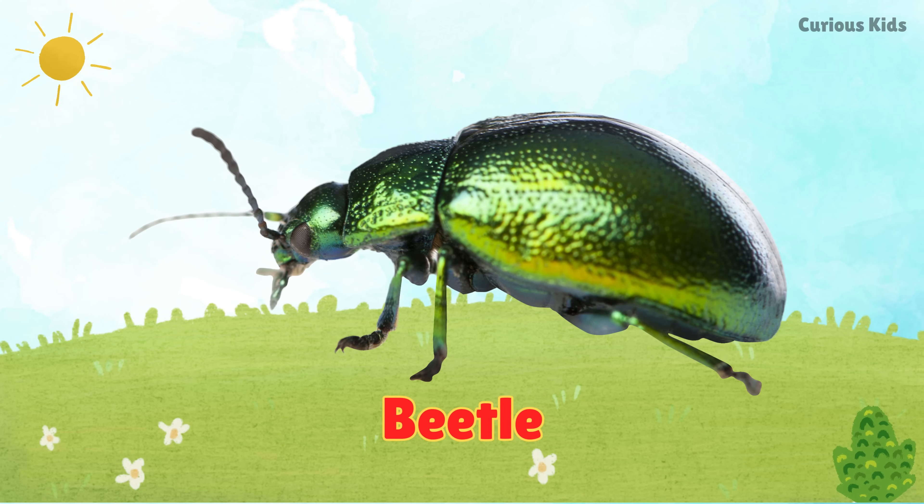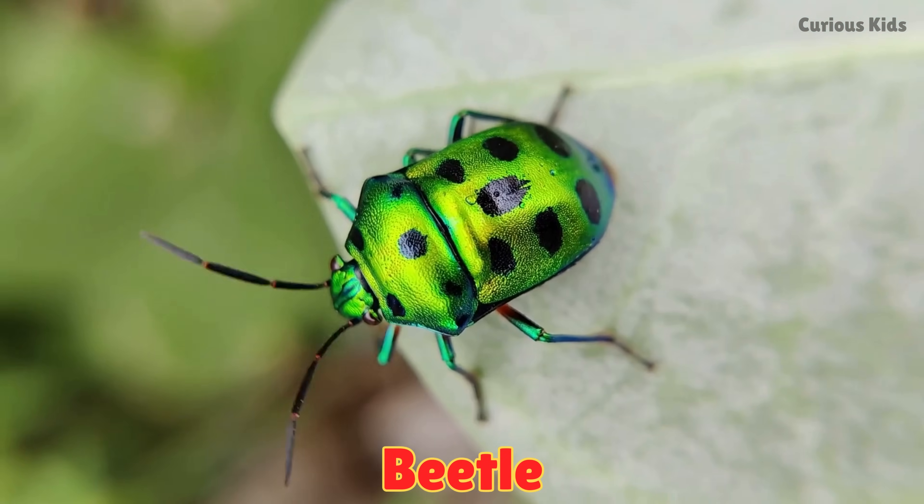This is a beetle. Beetles have shiny hard shells. They crawl on plants and soil.